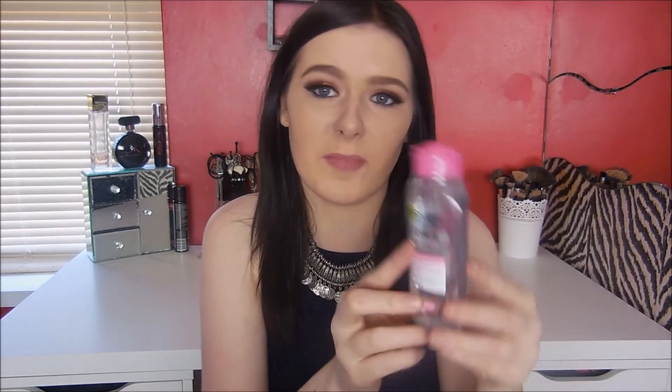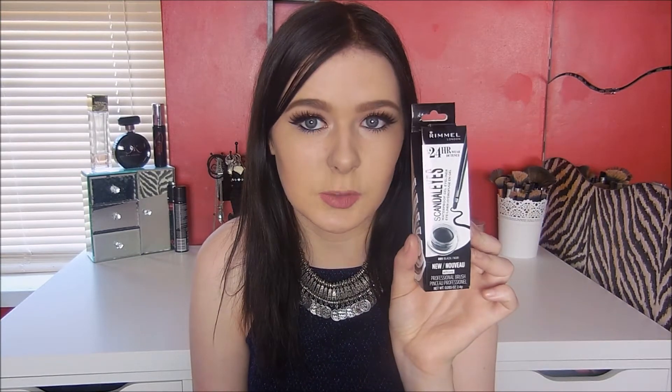I've heard so many good things about this for removing makeup, so I just thought I would get my hands on it. I got this from Savers and it is only the mini version — 125ml — and this was like 95 pence. I have used this and I do really like it. It is really good for removing makeup and it does take it off quite well, so I do know what the hype is about.